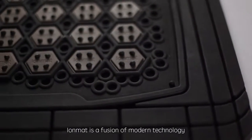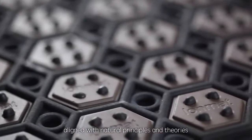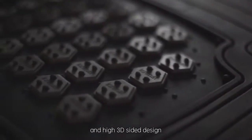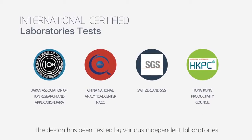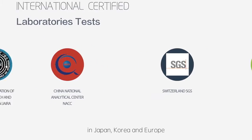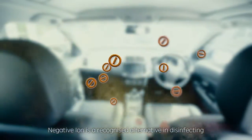IOMAT is a fusion of modern technology aligned with natural principles and theories. Adopted from a fusion of thermoline and high 3D-sided design to ensure high performance of the product. The design has been tested by various independent laboratories in Japan, Korea and Europe. Negative ions are a recognized alternative in disinfecting and purifying air effectively.